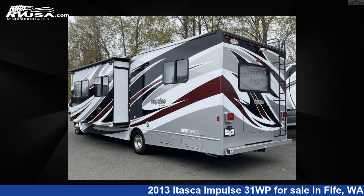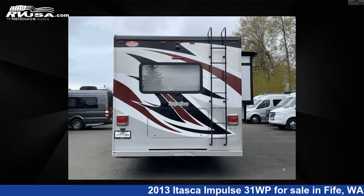For more information and pricing on this unit, and to see all units available for sale by Johnson RV, visit rvusa.com.